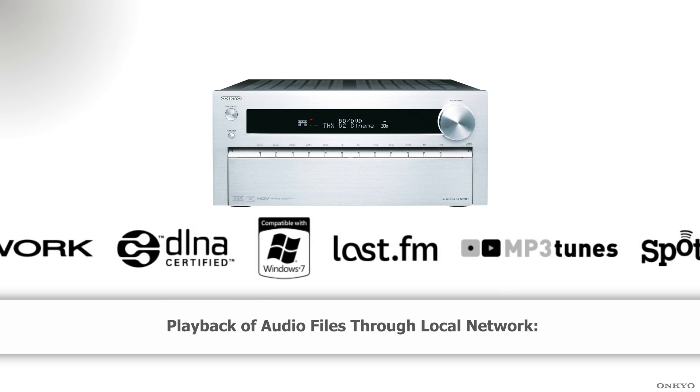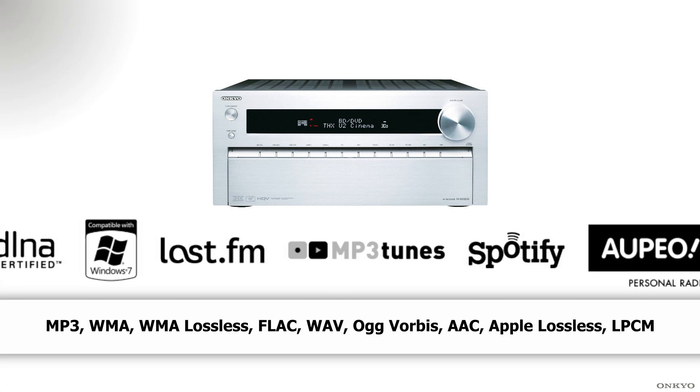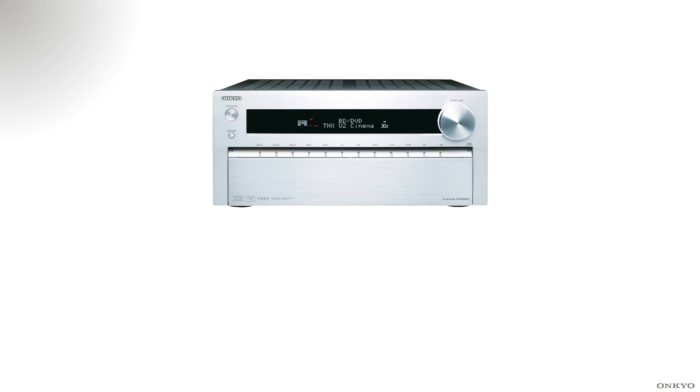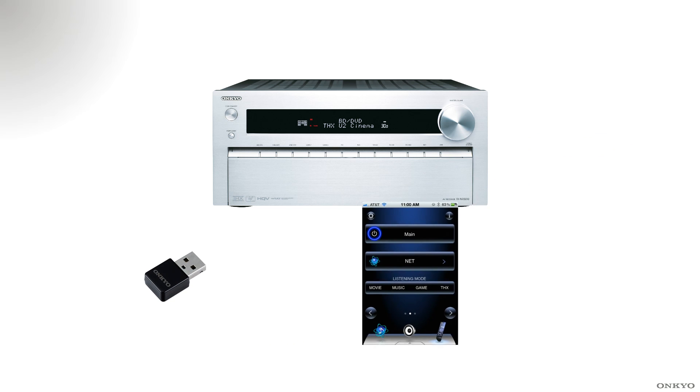As expected with Onkyo, networking facilities are heavily featured — from VTuner all the way through to Spotify and AirPlay, it's all here. You also have the option of connecting via an ethernet port on the back, a hard wire, or an optional extra of the wireless adapter.